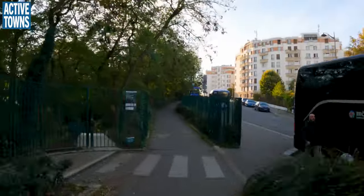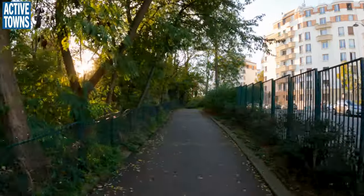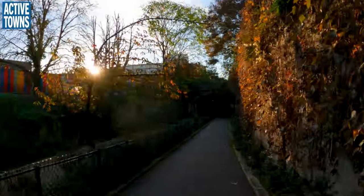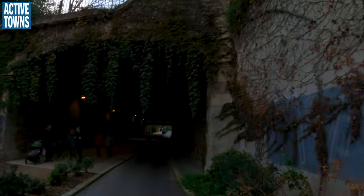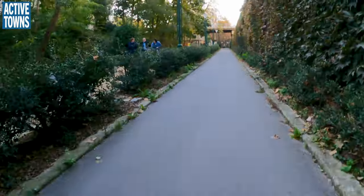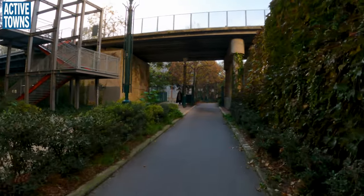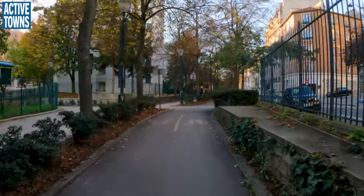All right, we're heading back the other way. You can see the path down below there. You can see that we've got a little bit of fall color coming to the Paris area — nowhere near as impressive as the Netherlands. You can see a little red there on the vines. I can't stress enough how comfortable this is when you separate the bike facility from the pedestrian facility with a nice little line of trees in between the two.